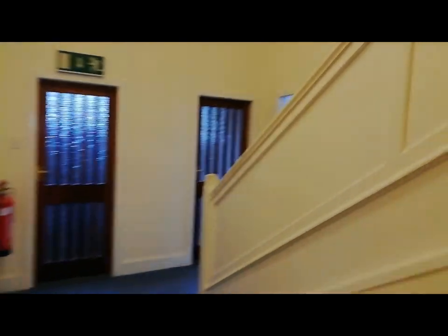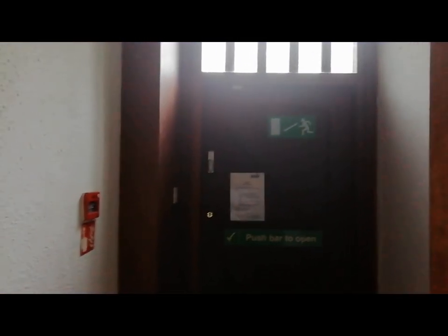Through here you've got the main stairwell which leads upstairs. Through this door it goes through to the courtyard which is currently being trimmed — you might be able to hear the hedge trimmer. The idea is to maybe have seating out there for the tenants in summer. I'll just pop the light on — we've got a kitchenette here.